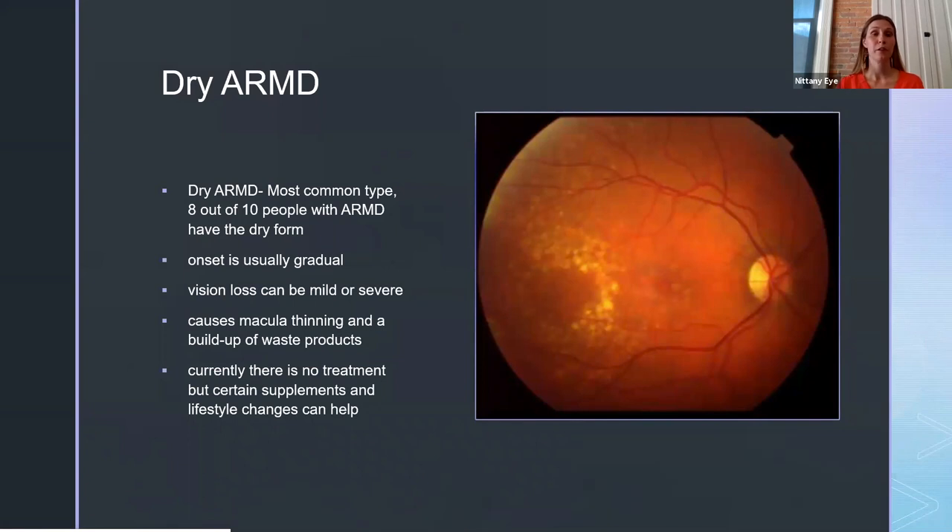The dry form is by far the most common — over eight out of ten people with macular degeneration have this form. The onset is usually very gradual; we often see patients with these deposits for years before they notice any decrease in vision, and some people really never notice a decrease. The macula starts to thin and waste products build up over time. Vision loss can be very mild, but in some cases it can be very severe if these products continue to build up and destroy the retina. Unfortunately, there is no treatment for the dry type, though certain supplements and lifestyle changes can really help slow the progression.